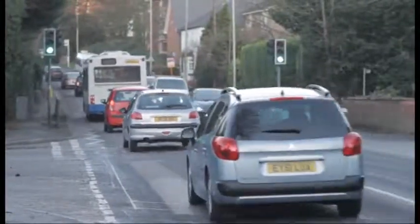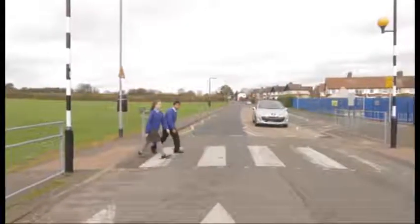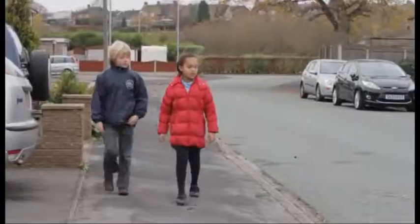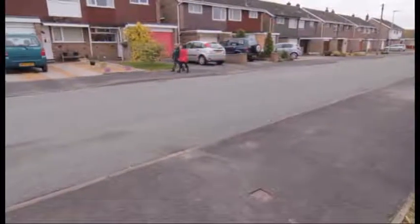First, you need to find a safe place to cross. If there is a pedestrian crossing nearby, use it. If not, choose a place where you can see clearly in all directions and where there is space to reach the pavement on the other side.